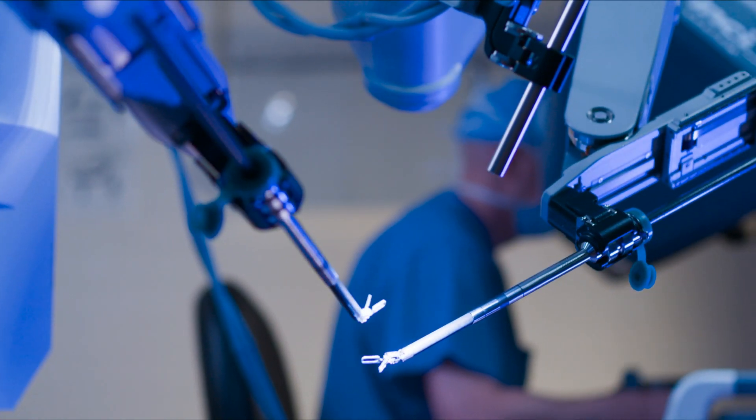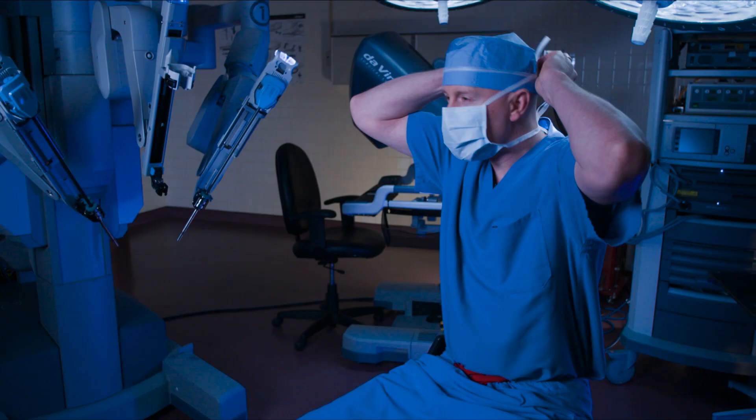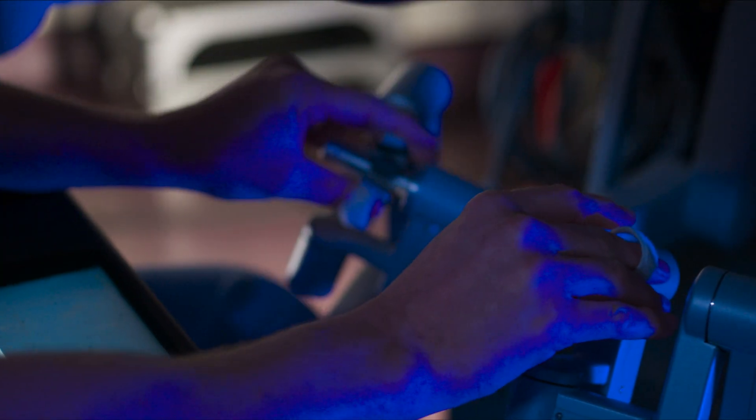This is the DaVinci Surgical System, the most advanced robotic surgical tool in the world. Today, a highly skilled HCA Virginia surgeon will paint us a picture of Richmond to show how the system's incredible precision, control, and dexterity helped them achieve miraculous results in the OR.